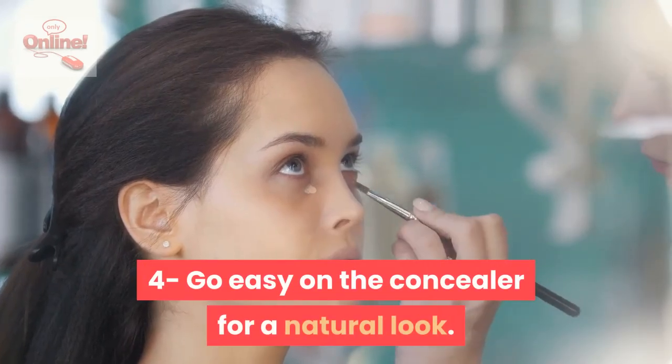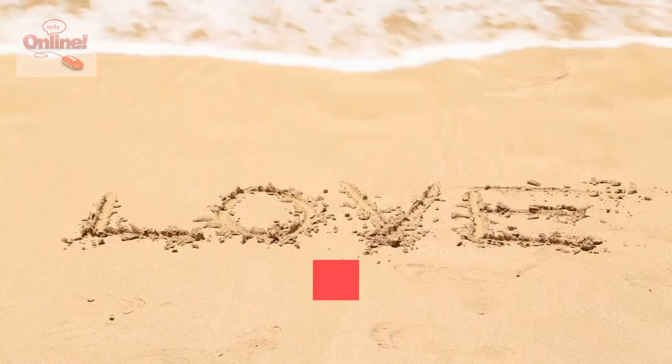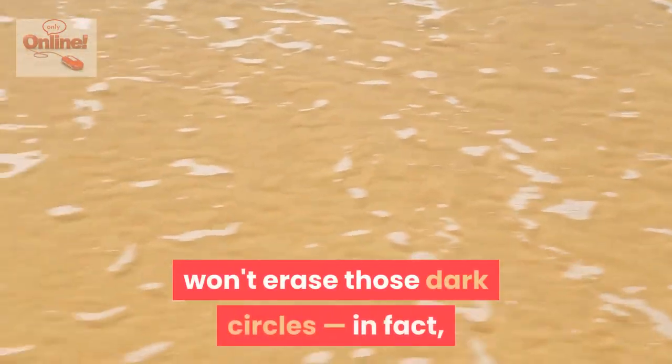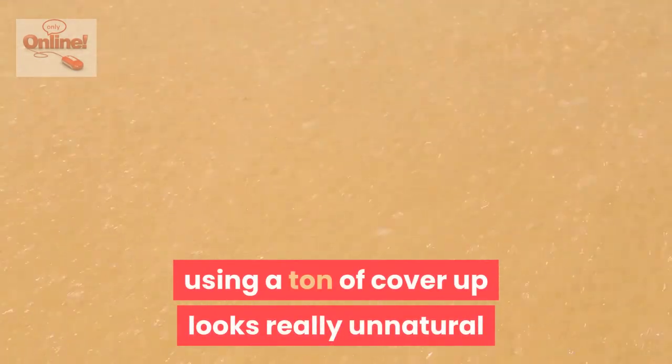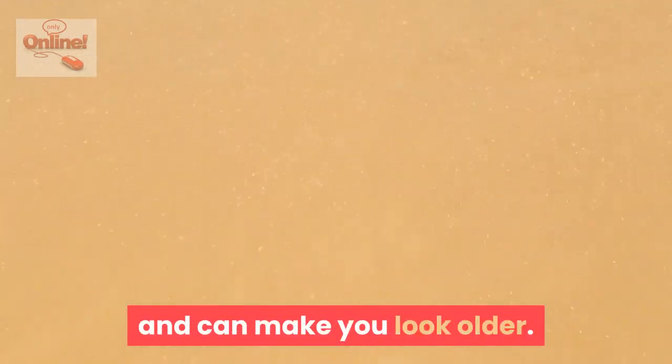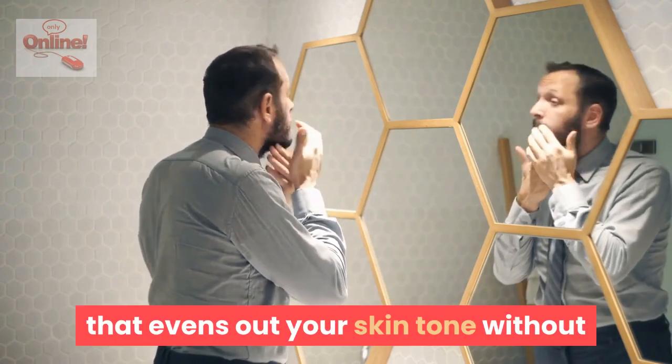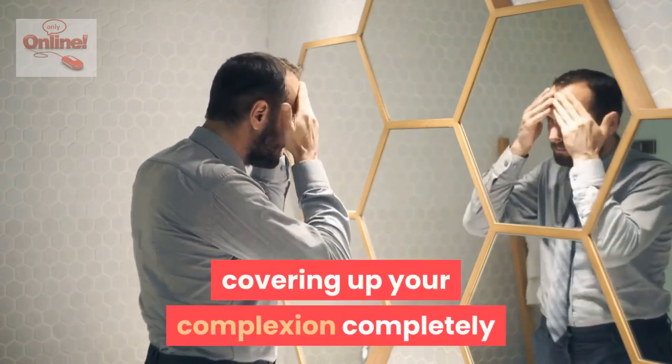Go easy on the concealer for a natural look. Contrary to popular belief, loading up your under eyes with concealer won't erase those dark circles. In fact, using a ton of cover-up looks really unnatural and can make you look older. Instead, use a thin layer of a sheer concealer that evens out your skin tone without covering up your complexion completely.